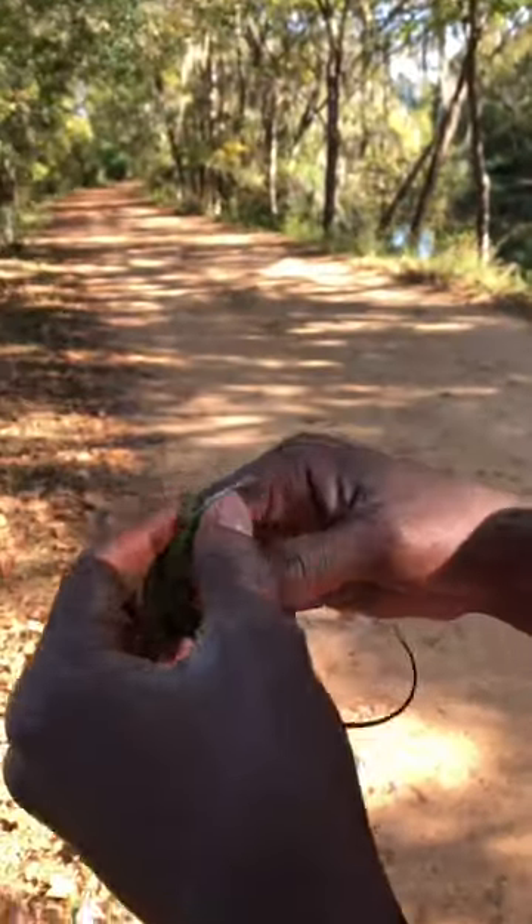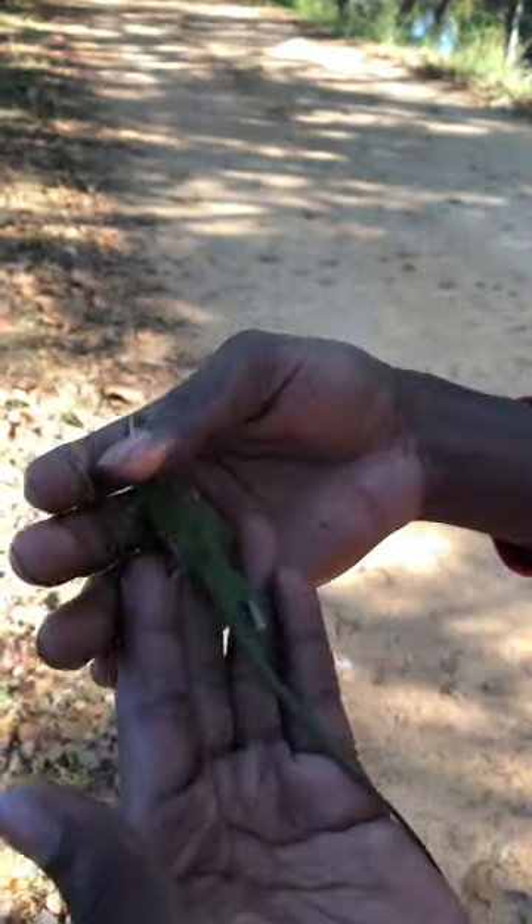And this guy is massive, man. Look at the size on him — that's a full adult right there. Don't see that many of them. That's gorgeous.